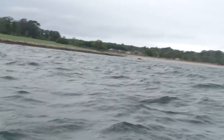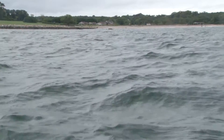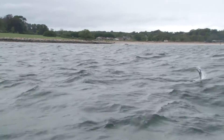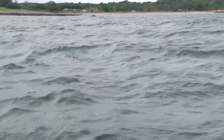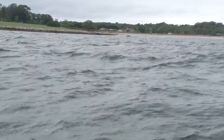What a blast! Fishing in conditions like this isn't easy, but it almost makes it more fun. Certainly rewarding — nobody else out here.